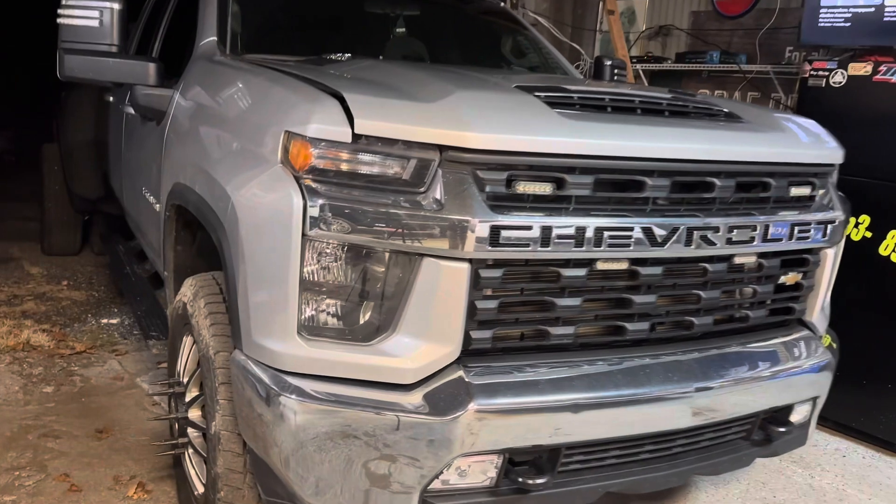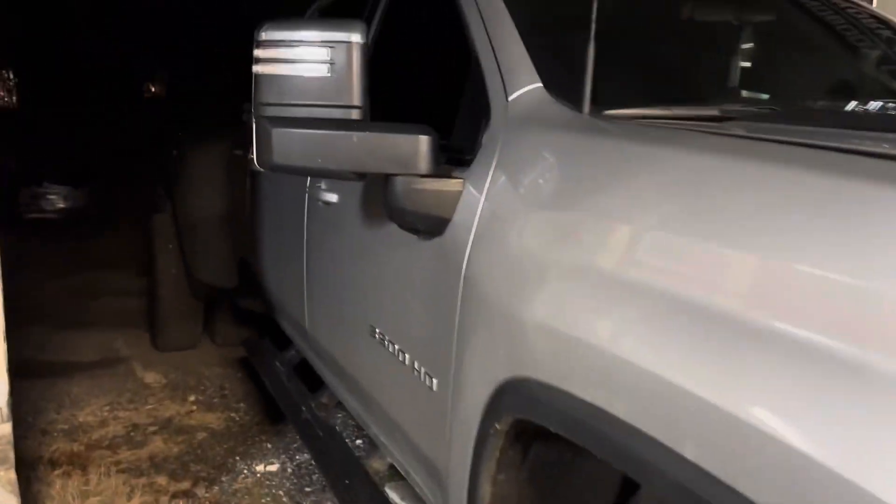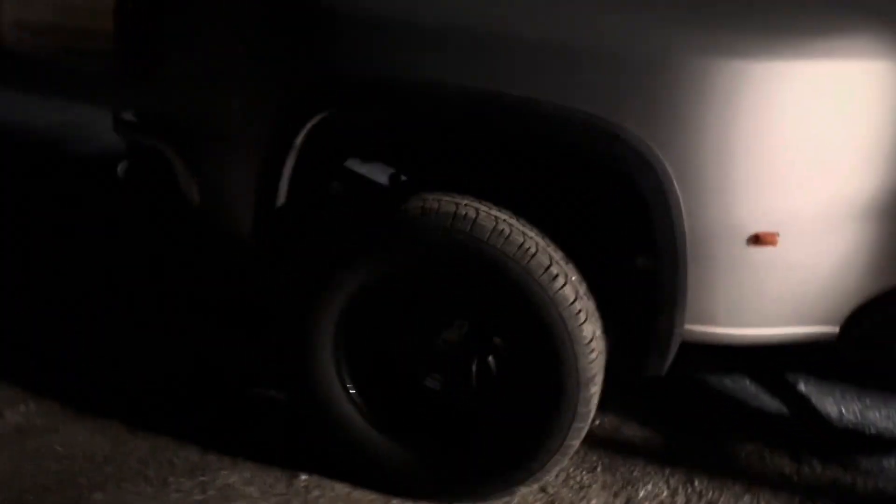We absolutely still love the truck. The only couple things we've done: we tinted the windows, we got sideswiped and lost a mirror so we put new mirrors on it, and we added these fat boy Cali wheels — it just makes it look much more aggressive. I was saying I hated the stock tires, and I still hate the stock tires. They were terrible — you could get stuck on wet grass. So we did put the mud tires on, as you just saw.